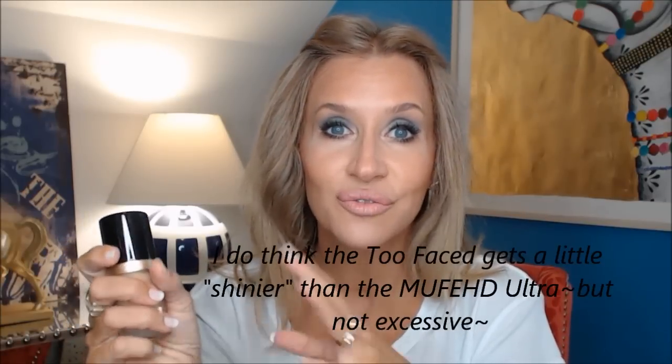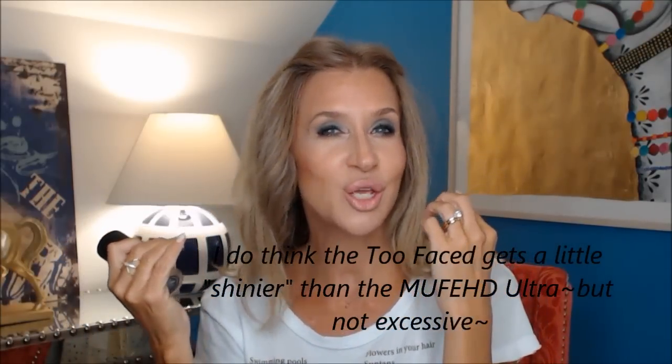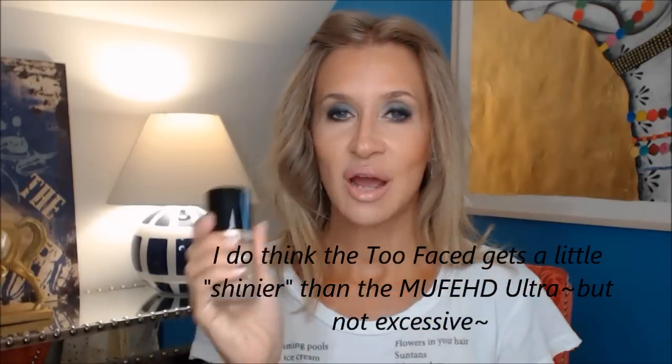How would I compare it to the Makeup Forever? I think this is more of a made-up look. If you want your skin to just look like skin and hardly any makeup on but look really, really good, then the Makeup Forever HD is better for you. If you want to look flawless — I hate to say look like a mannequin, but just really look flawless — especially with like a smoky eye, when you want your skin to look really good, then I would use this.